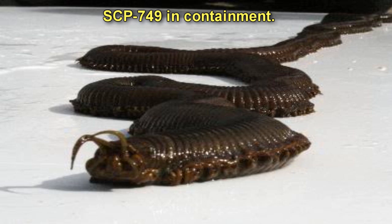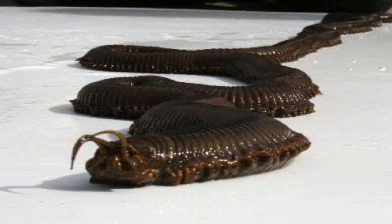Special Containment Procedures. SCP-749 is to be contained in a sealed live containment vault with a minimum of three armed guards at all times. All guards posted are to be equipped with chemical dispersal units loaded with appropriate insecticides at all times. The walls of the vault are to be sloped in order to inhibit SCP-749's attempts to crawl up them. Electrified mesh capable of delivering a 5,000V shock is to be installed over all viewing windows.